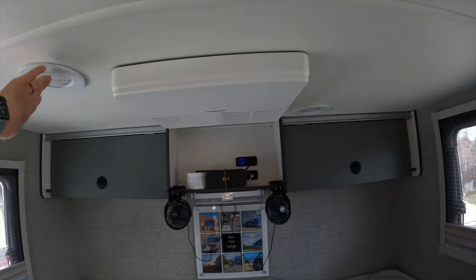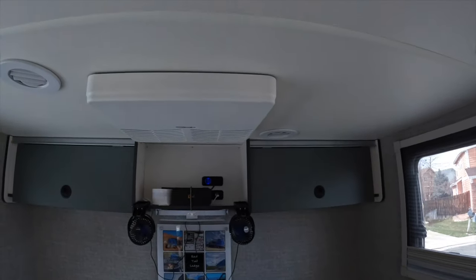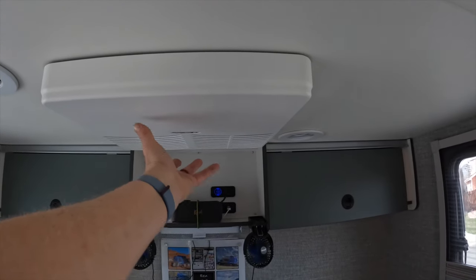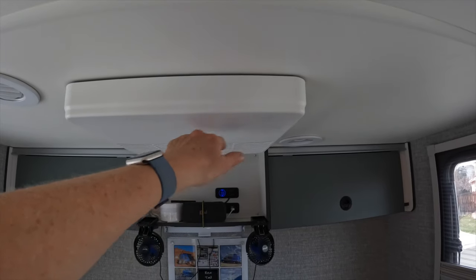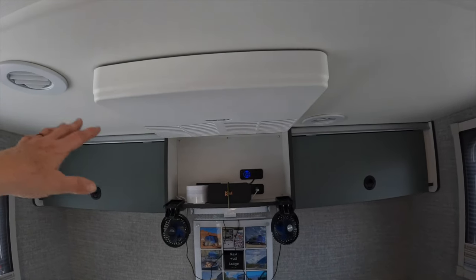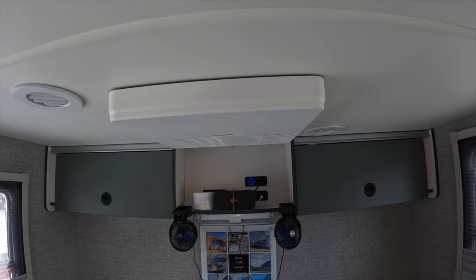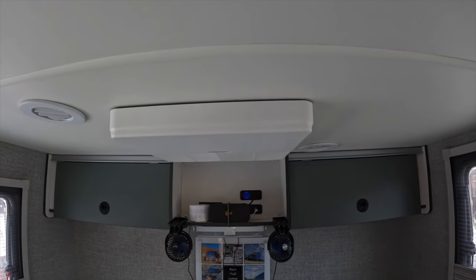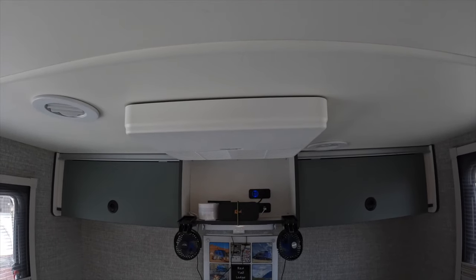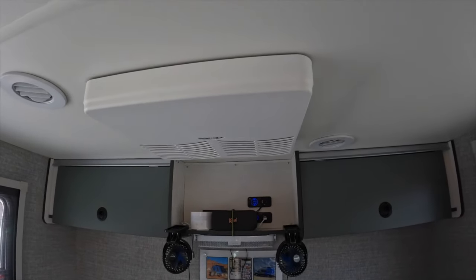Tip twenty-five: tape up the AC air vent for better airflow. The air conditioner in the Echo is a ducted system with ducts going to different parts of the RV. However, if you don't tape up the main air duct opening, a lot of the cold air dumps right there and doesn't reach all the way up front. It's a simple little mod — The Fit RV actually did a much better post on it, so check our blog post for a link to more details on how to do that.